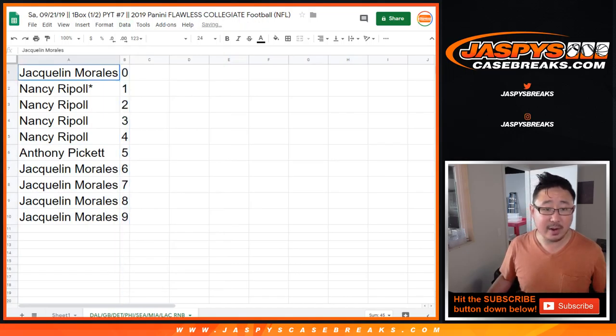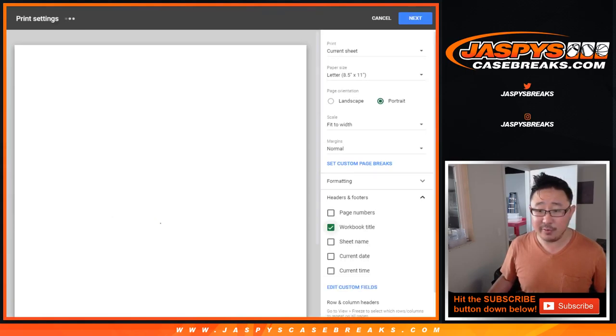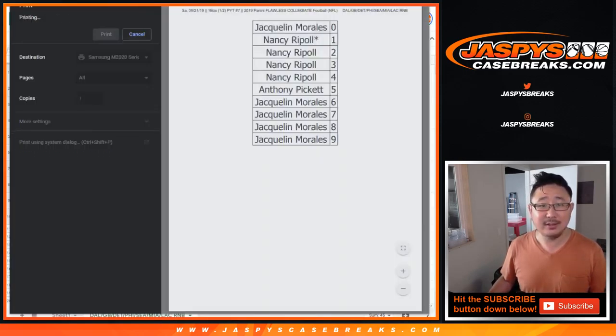Let's order these numerically and let's print. We'll see you for the break in the other video. jazbeescasebreaks.com. Thanks.